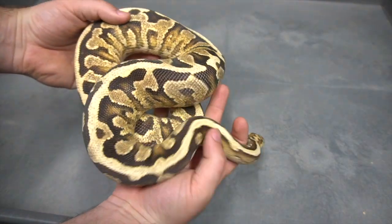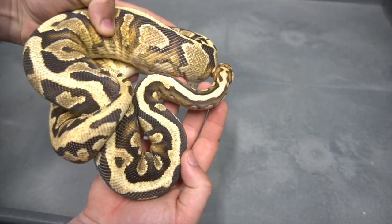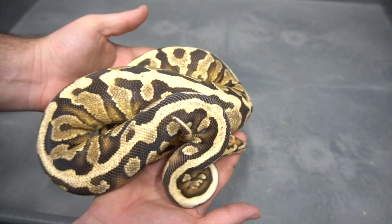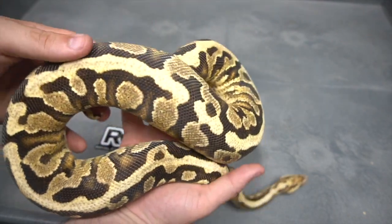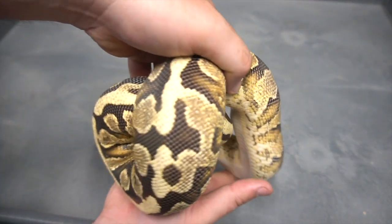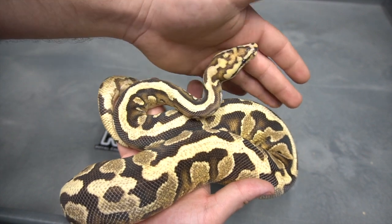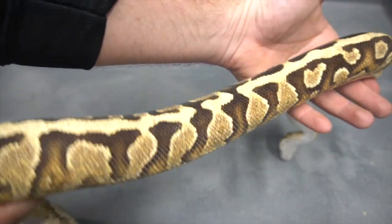Here we've got one of the first hatchlings of last year. As you can see, she's putting on a ton of size — really good eater, really active as well. This is a Spotnose Fire Yellowbelly, and she's Double HET Desert Ghost Clown. The potential with this animal is mind-blowing. She's a great eater — I wish her sister was equally as enthusiastic about eating. This girl's a really fantastic eater, putting on great size. This could be one of those girls that ends up breeding at two years old — not very often do you get it, but occasionally it does happen. We're still at least 12 months away from anything along those lines. Fire Yellowbelly Spotnose Double HET Desert Ghost Clown.